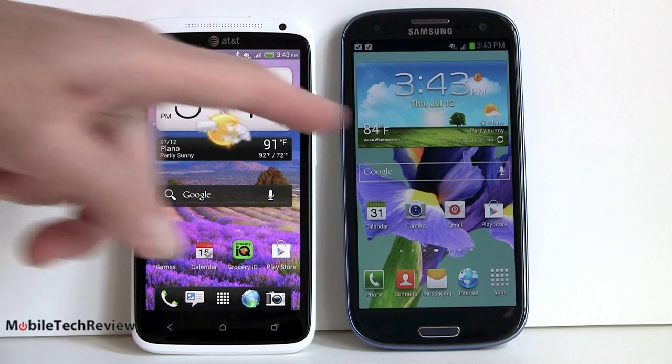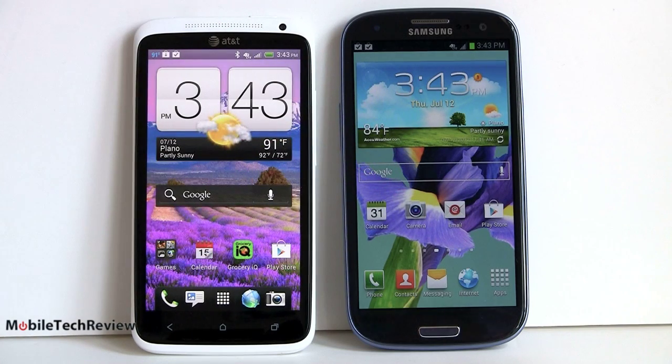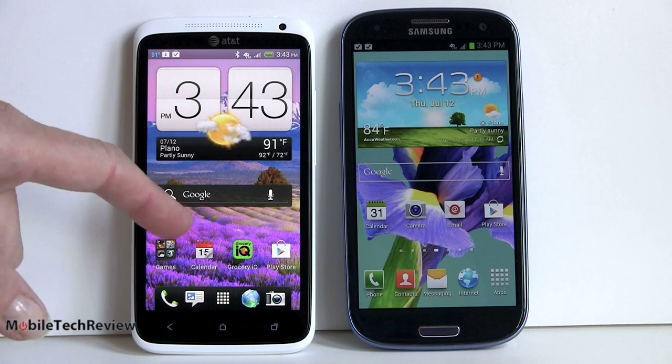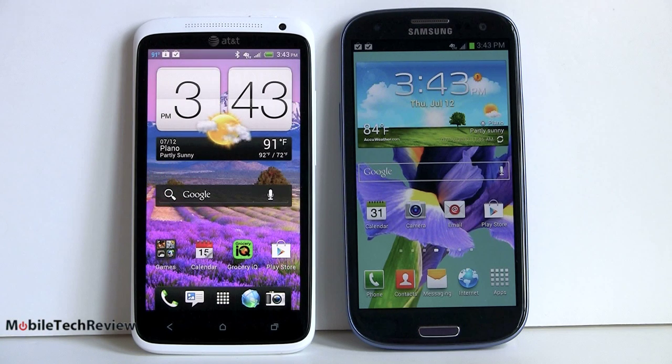Both phones have Android Ice Cream Sandwich 4.0 — almost the latest greatest, since Google just let Jellybean out of the bag a couple of weeks ago. That will soon be the latest OS, but it's not on any shipping device just yet. 4.0 is a pretty modern operating system. HTC Sense 4 software is on the HTC device, and you've got Samsung TouchWiz on the Galaxy S3.